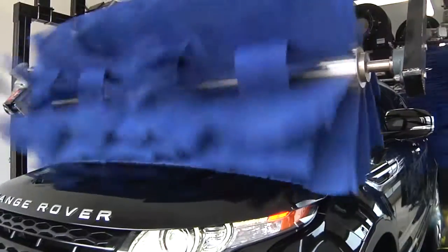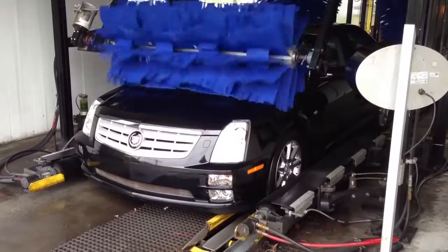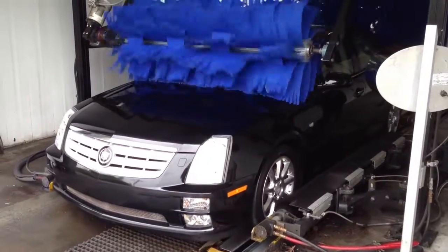Turn your car wash into the talk of the town with Sunny's Buff and Dry machine. Engineered to reduce labor, the Buff and Dry produces a drier, shinier finished product that keeps customers coming back for more.